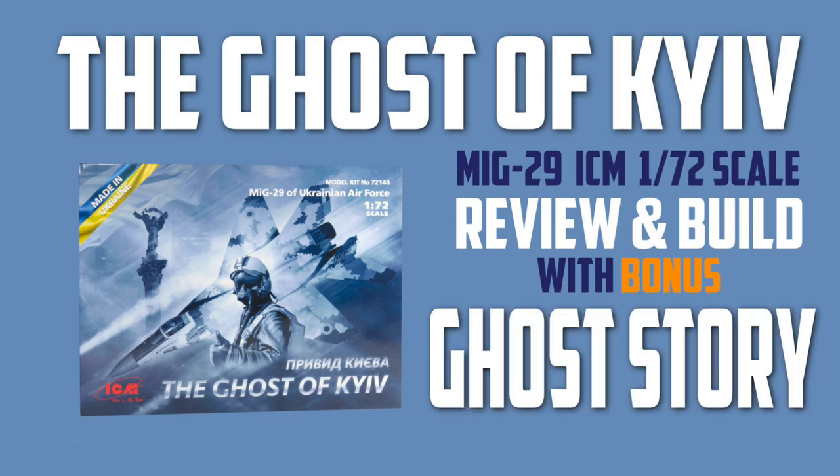This video is brought to you by Satsang with Mooji. Hi there, I'm Gary. Welcome to my channel and welcome back if you've been here before. Today is combo day on the kit of the week, which is the MiG-29 in 1/72nd scale from ICM in the colours of the Ghost of Kyiv. In today's show I'll look at the history of the MiG-29 and the story of the Ghost of Kyiv, have a look inside the box, and show you how to put it all together. All of these come as chapters so you can hop backwards and forwards as your heart desires.